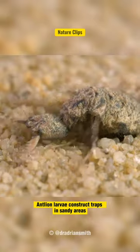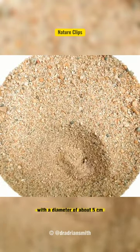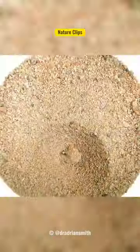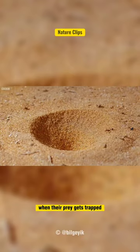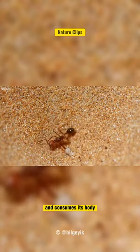Antlion larvae construct traps in sandy areas, typically in the form of a concave pit with a diameter of about 5 cm. They crawl backward in the sand, creating a swirling motion that causes the sand to collapse to the bottom of the trap. When their prey gets trapped, the antlion larvae quickly drags it downward and consumes its body.